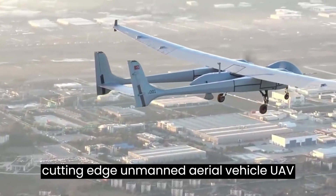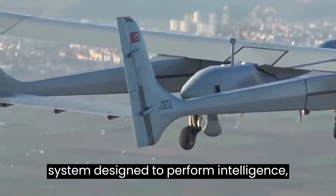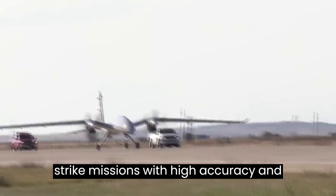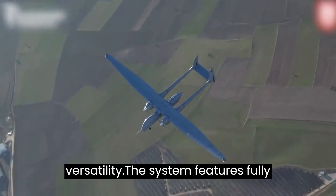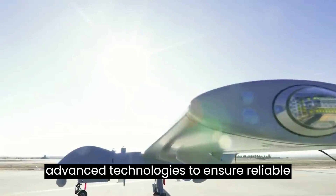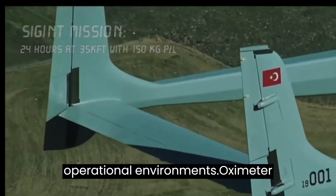Aksungur is a cutting-edge UAV system designed to perform intelligence, surveillance, and reconnaissance (ISR) and strike missions with high accuracy and versatility. The system features fully autonomous operation and a range of advanced technologies to ensure reliable and efficient performance in various operational environments.